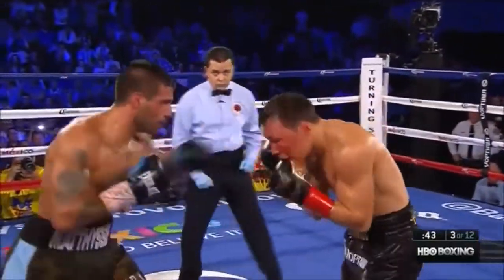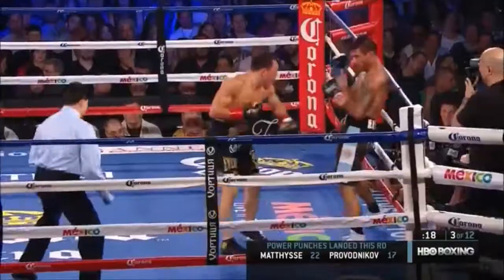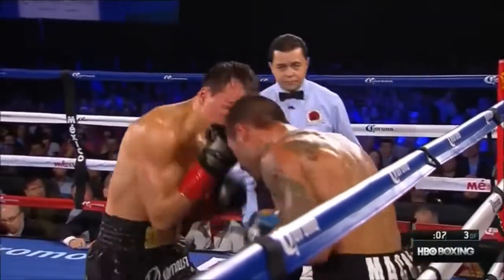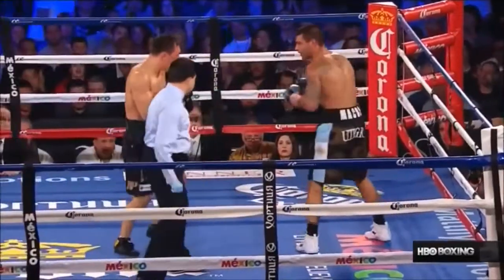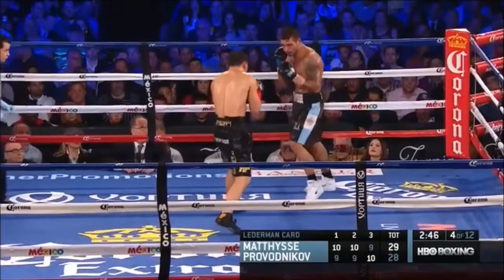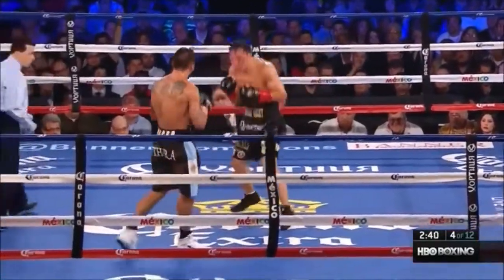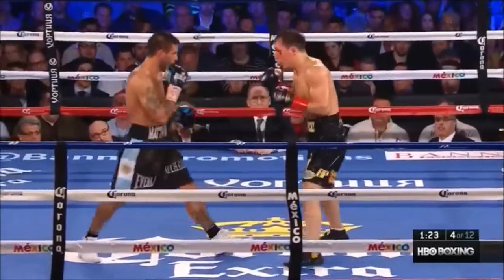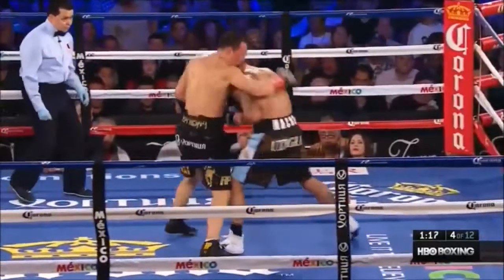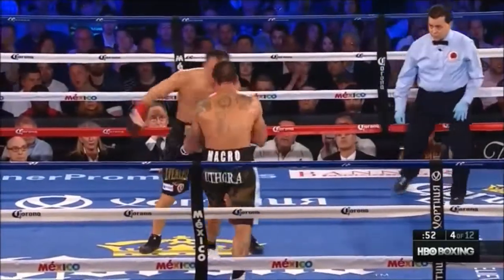Another left hook lands for Provodnikov, now right to the body. Now Provodnikov backs Matisse up and gets him on the ropes. Round 3 goes to Ruslan Provodnikov — I thought he was more aggressive, landed some good shots coming forward. By focusing on the body, Provodnikov might be setting Matisse up for big counter shots upstairs. And the referee is watching very carefully.